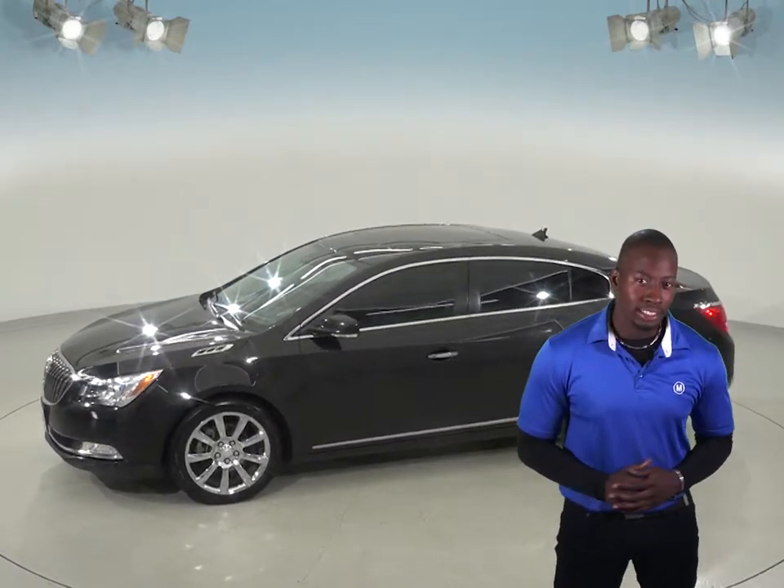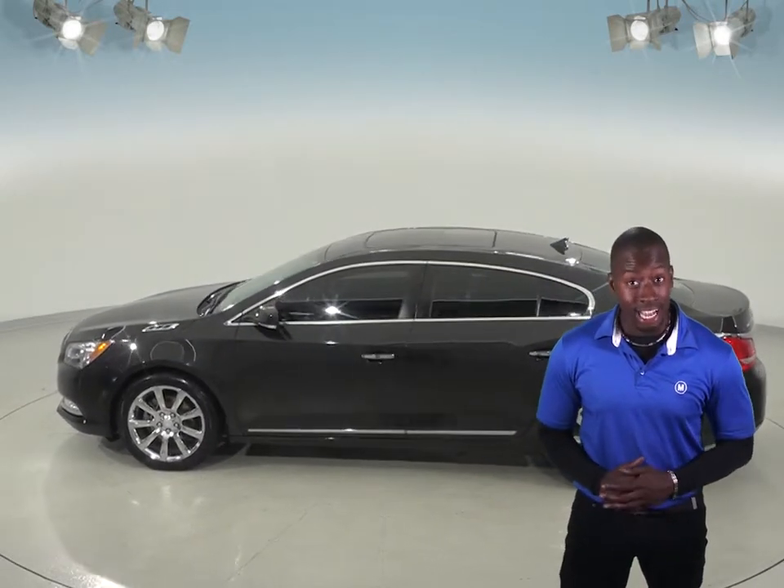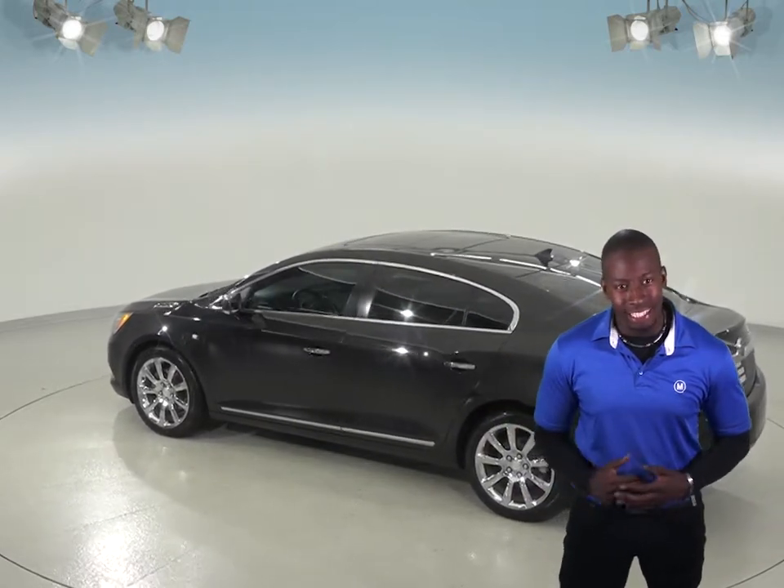Under the hood you'll find a 3.6 liter engine with a 6 speed automatic transmission. It has flex fuel that will give you 28 miles per gallon on the highway and 18 miles per gallon in the city. It has power steering, power windows, and door locks.